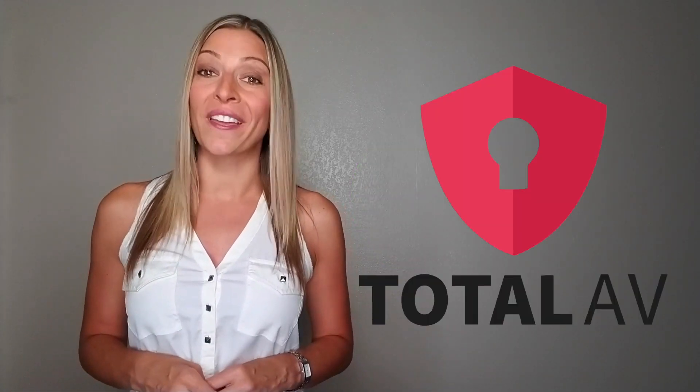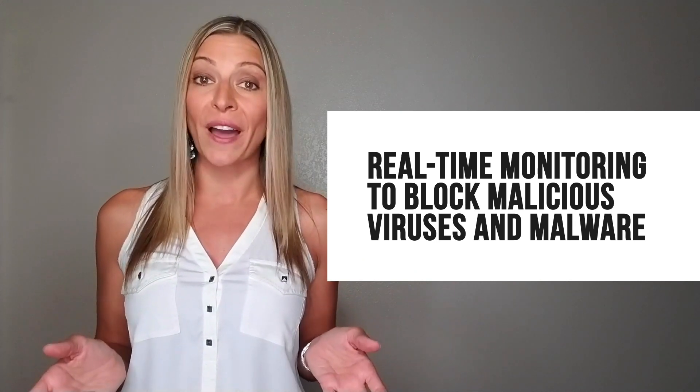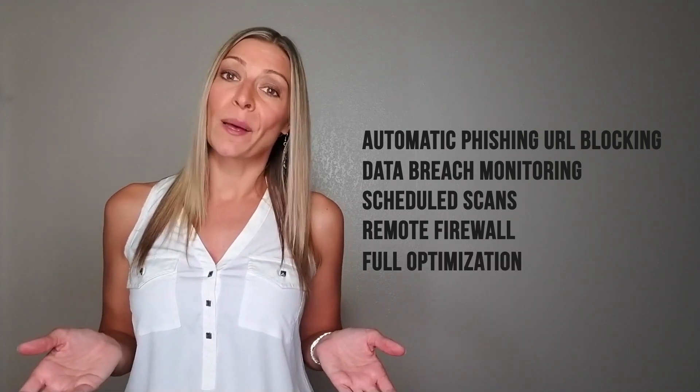I'm excited to tell you about TotalAV, which is one of my favorite tools. TotalAV is an award-winning antivirus offering real-time monitoring to block malicious viruses and malware. The enhanced protection includes automatic phishing URL blocking, data breach monitoring, scheduled scans, remote firewall, and full optimization to make your PC faster. It's free too, so it's great for anyone on a budget.